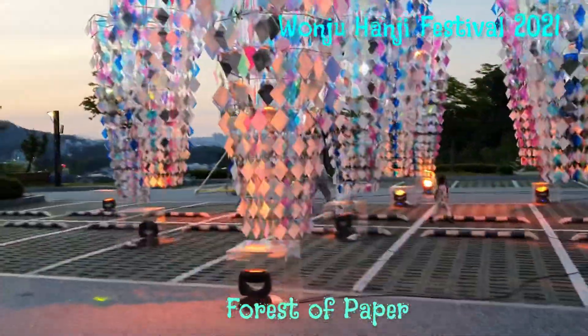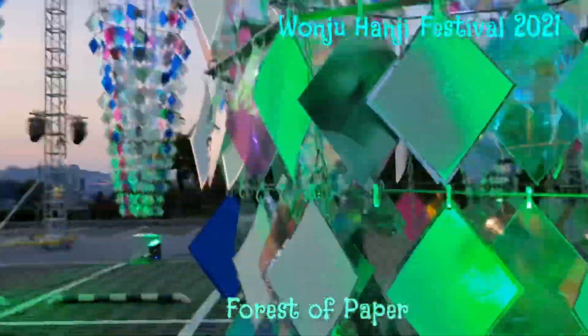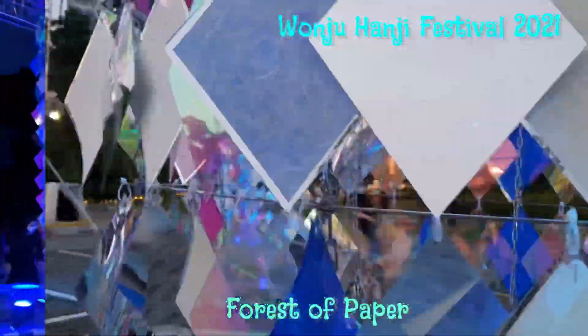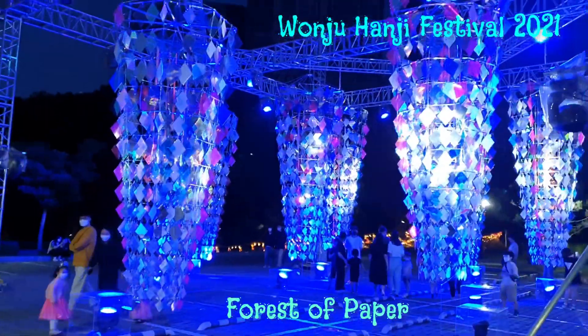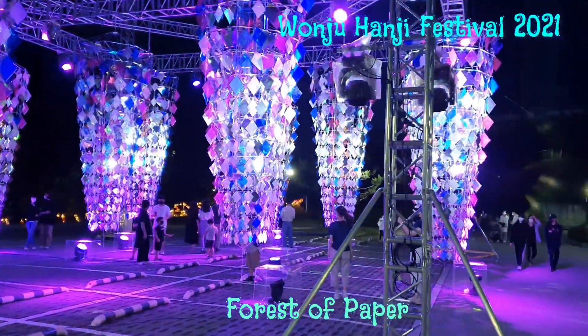This is the exhibit, Forest of Paper. When the wind blows, it produces beautiful music. This is made up of 5 different coloured Hanji.